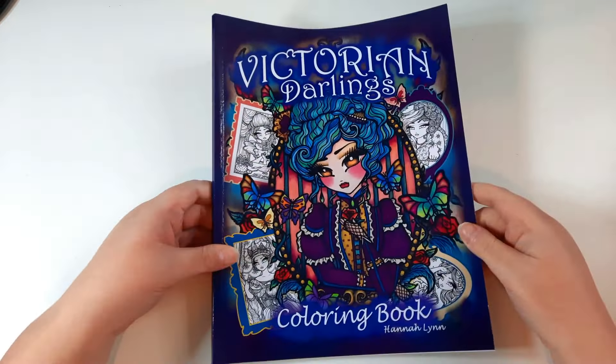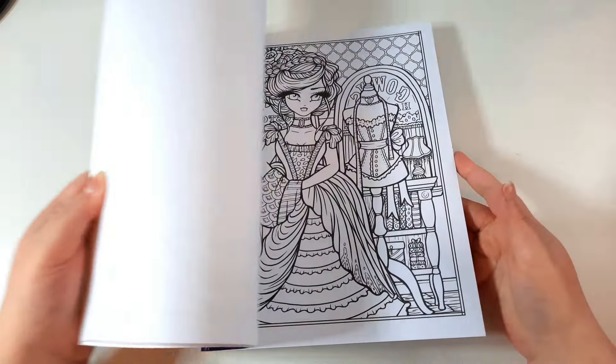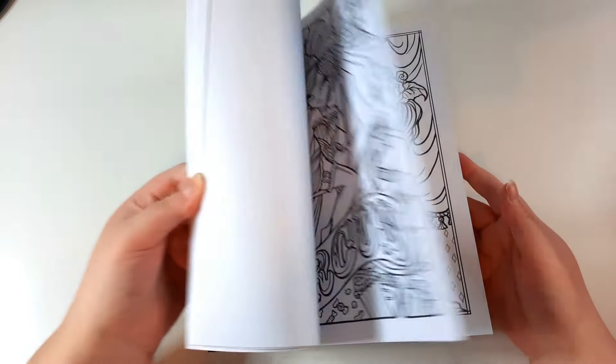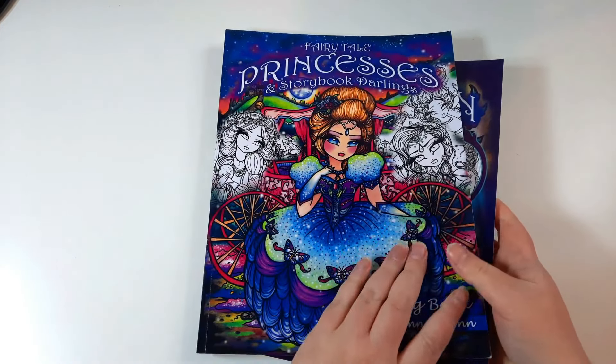The last physical Hannah Lynn colouring book is The Victorian Darlings Colouring Book. I think I've only done two in this one as well. The pictures are so pretty and I really want to do more. I need to get the Hannah Lynn books out more often, but Carla McGarner has been my favourite thing to colour lately. I only got these a few months ago, so I haven't done that much.